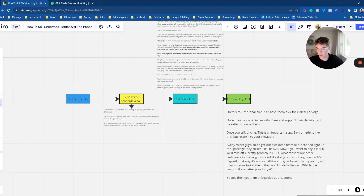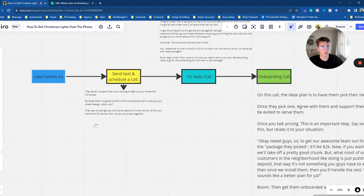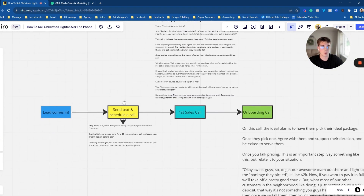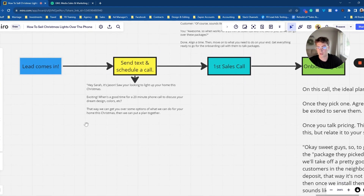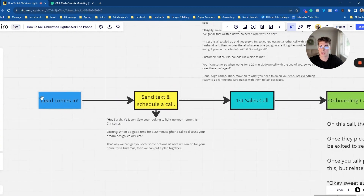First things first: when a lead comes in, you're going to want to go ahead and send them a quick text and schedule a call. The reason why you want to do this is that people probably won't answer a number they don't recognize, and you might call them during a time that isn't convenient. So go ahead and send them this text. Everyone that we're working with now — when we bring in leads for you — go ahead and send this text.